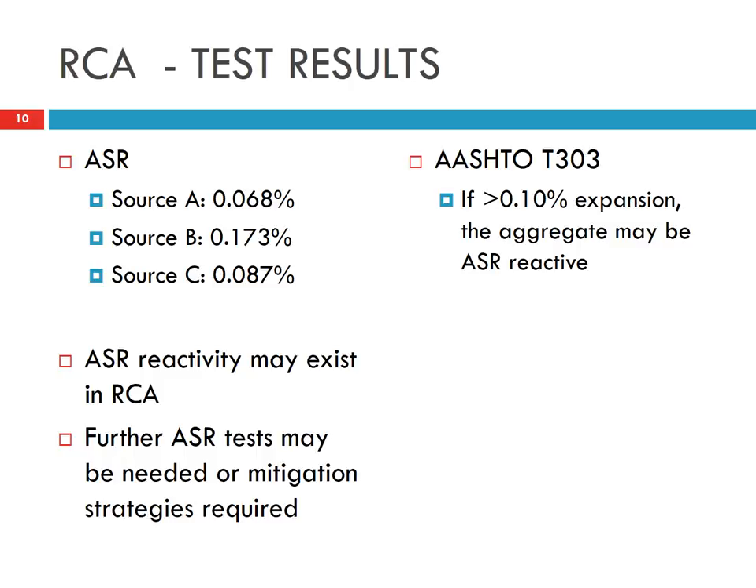For the alkali-silica reaction, there is a guidance limit of 0.1% expansion. Sources A and C have expansion below this limit and meet the specification. However, source B has a higher expansion, though that doesn't necessarily mean source B cannot be used — further testing is needed.